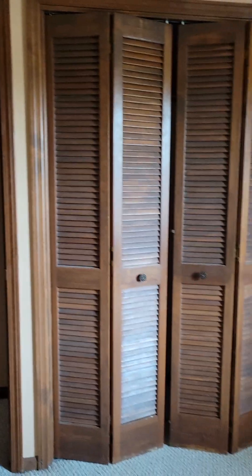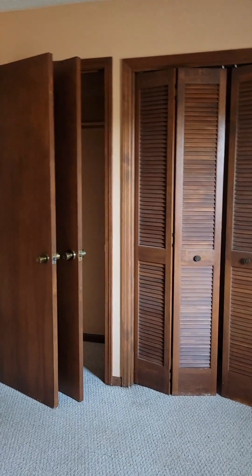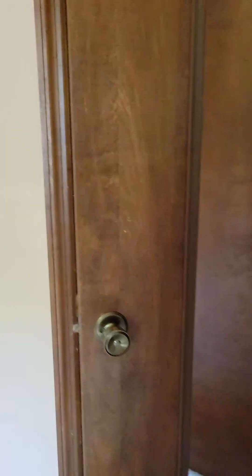The carpet is showing some wear and is kind of a peach color. There's no overhead light again, so it's probably switched to that lamp. There's a double closet — you've got this closet here and then back behind this door there's another closet. The doors are hollow doors that have been stained.